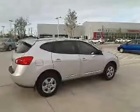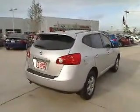Stability control, traction control, air conditioning, four-wheel ABS, power steering, adjustable steering wheel, driver airbag, four-wheel disc brakes, keyless entry, cruise control.